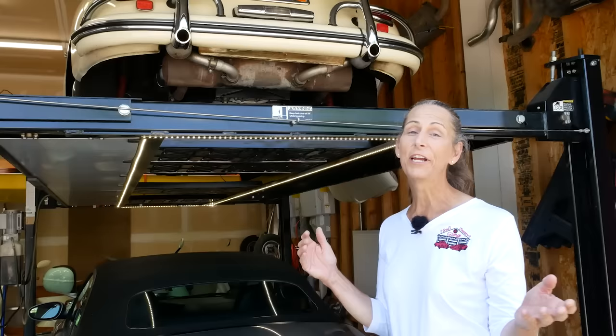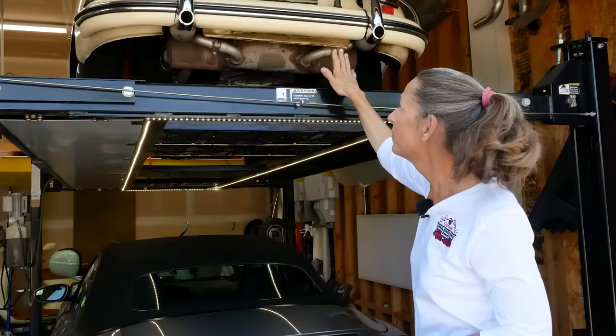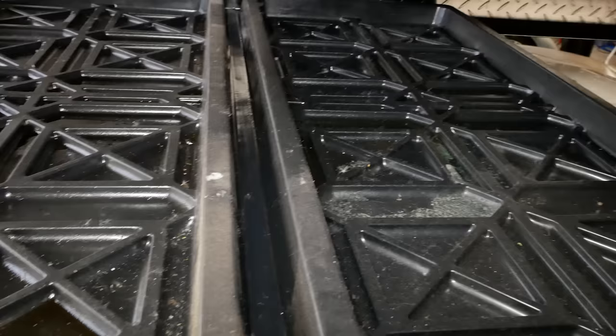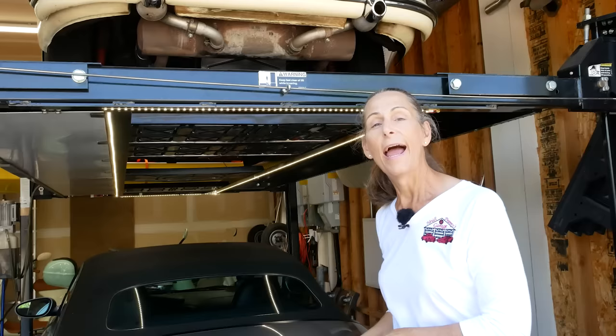Another interesting point is that if you have a car that leaks a little bit — our Miss Ava here does leak a little bit of oil — the nice thing about the lifts is they always come with drip trays underneath. So if you've got a car up there that leaks, it's leaking onto the drip trays and not onto your garage floor, which makes it much easier to keep your garage clean.